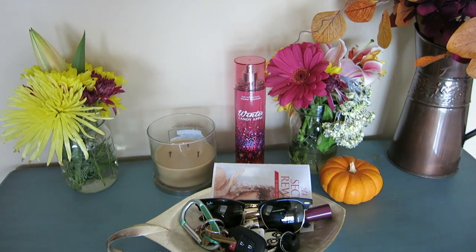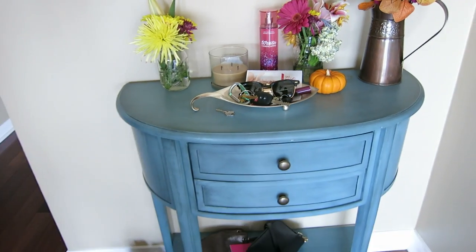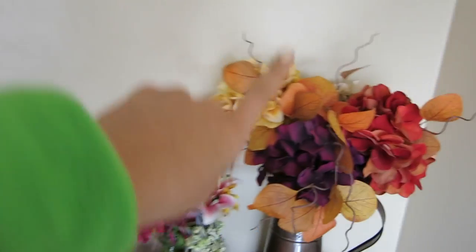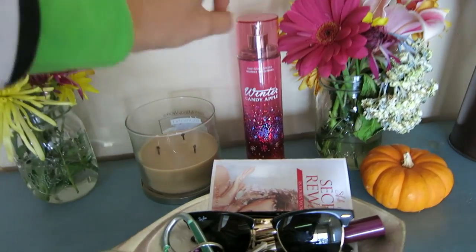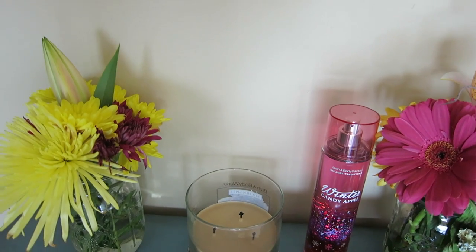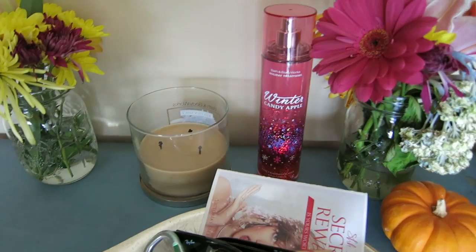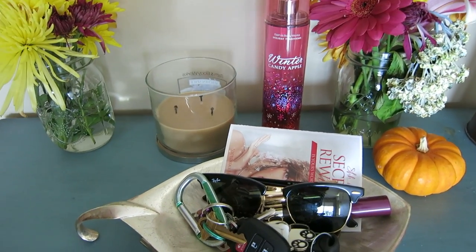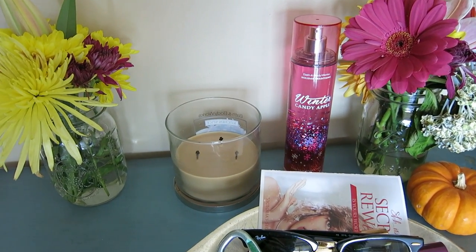I'm not sure I'll be doing much Cyber Monday shopping since I did a lot of Black Friday shopping, but I do have Christmas shopping to finish. Here's my little table — this came from my last apartment. I have some fake flowers, the Thanksgiving flowers, and a Winter Candy Apple body spray here. This is close to the door so I keep my keys, sunglasses, and lip products here for easy grabbing on the way out.